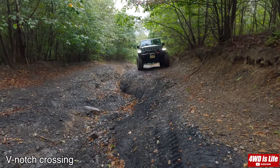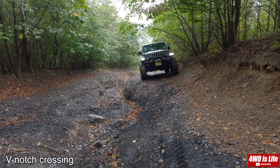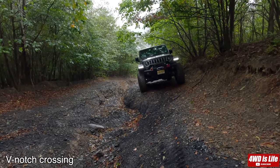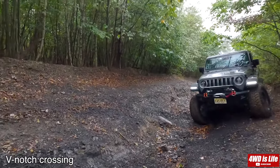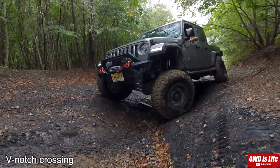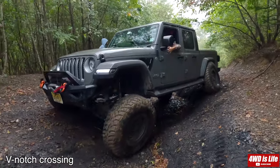Now it's the Jeep Gladiator's turn. It was raining really hard, so please take that into consideration. The Jeep Gladiator has around a 3-inch lift and is on 37-inch Toyo MT tires. It's not the Rubicon trim level, however the driver did manually disconnect the front sway bar, which is why you're seeing such a super flexy front axle.